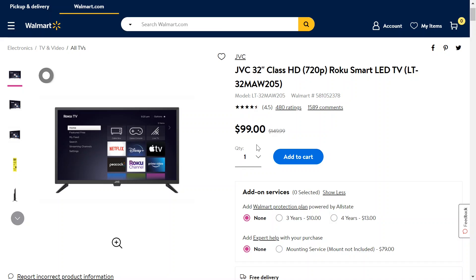My last TV deal video was on a bit larger TV and it was 1080p. However, it was a little bit more expensive — I forget the exact price, but it was over $100 for sure. This is a JVC 32-inch, but it's only 720p — it is a smart LED TV though. Because this is a smaller TV, being 720p I don't think is an issue, especially if you're just doing casual TV watching.